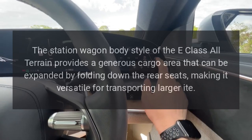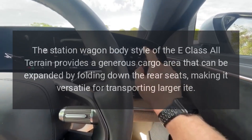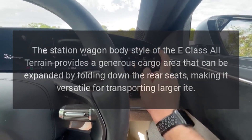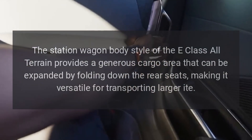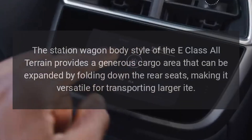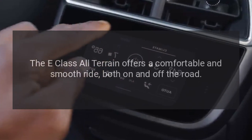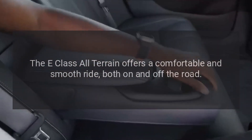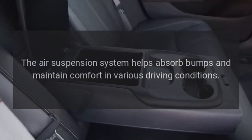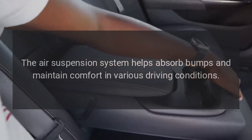The station wagon body style provides a generous cargo area that can be expanded by folding down the rear seats, making it versatile for transporting larger items. The E-Class All-Terrain also offers a comfortable and smooth ride both on and off the road, with the air suspension system helping to absorb bumps and maintain comfort in various driving conditions.